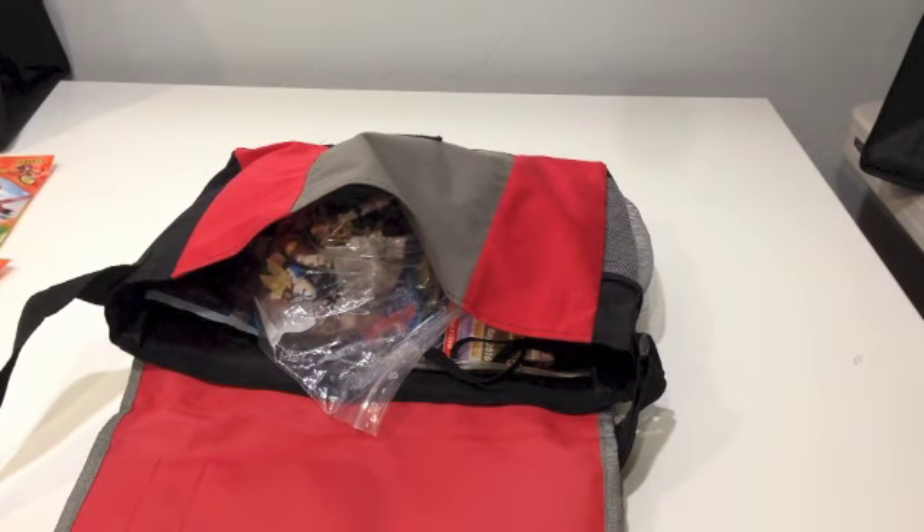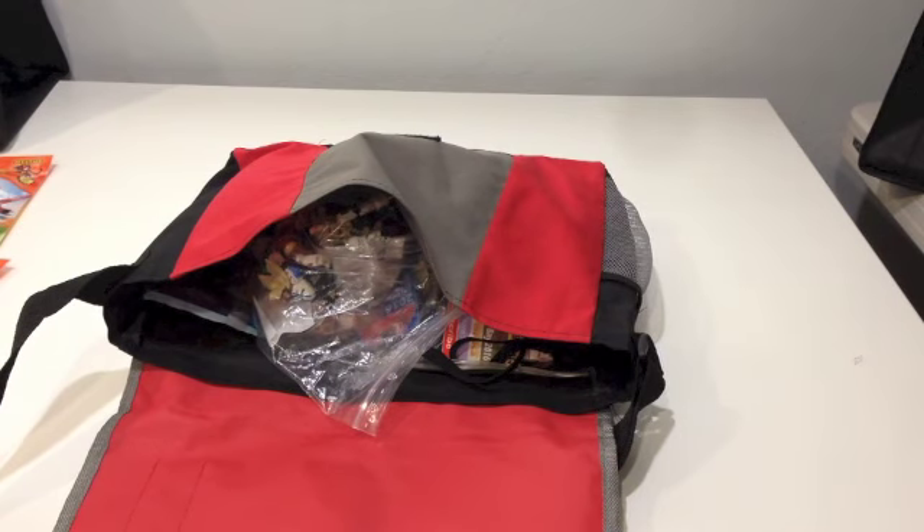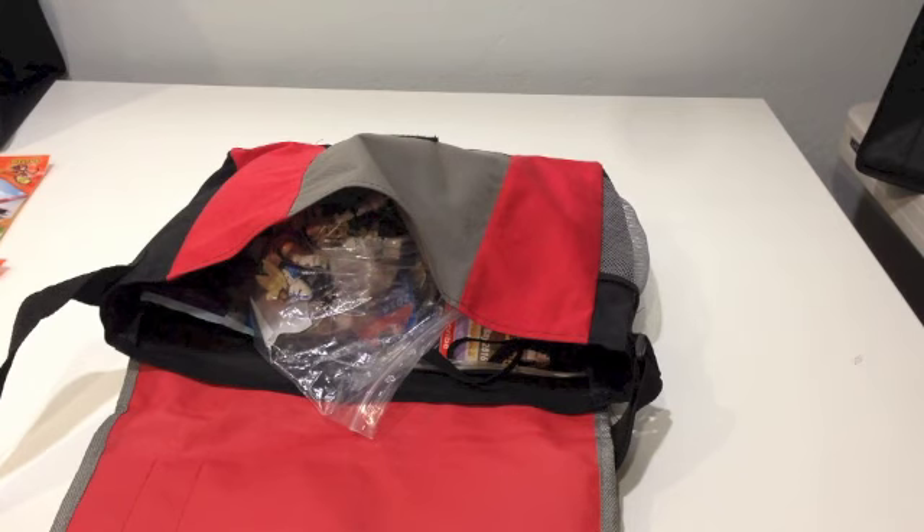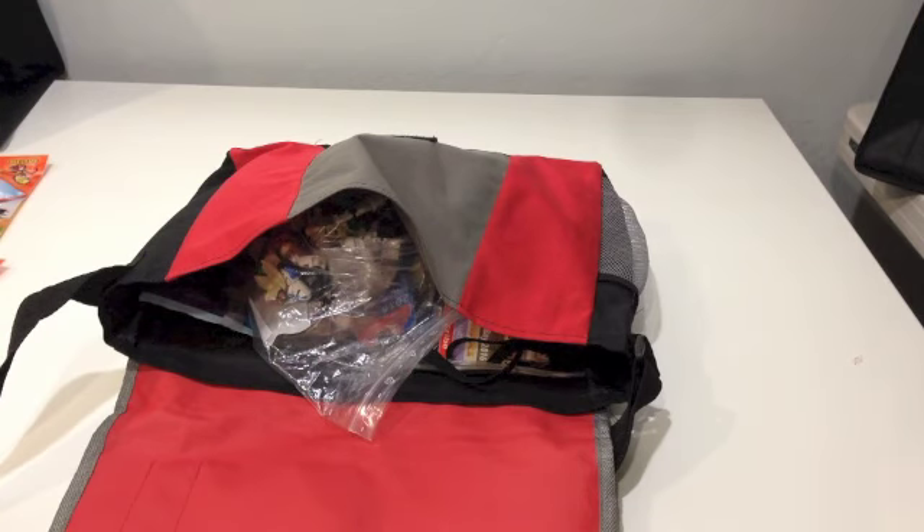Hey guys, BrickWizard59 here and welcome to day 2 of Bricks by the Bay 2016. I'm here at home as we're actually about to head out to the convention center. As you saw in yesterday's video, they hadn't set up yet. Today vendors are going to be there, set up is going to be there, so let's go ahead and take a look and see how the MOC survives the car ride.